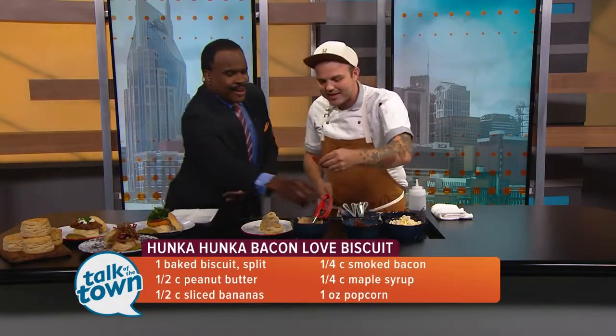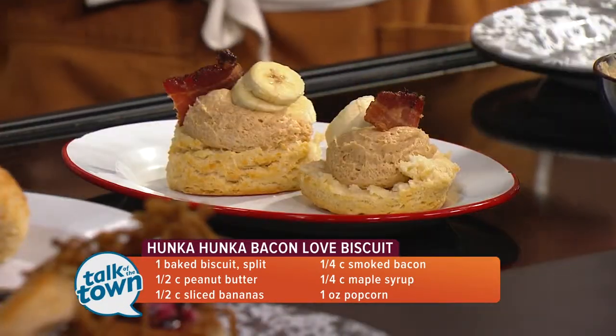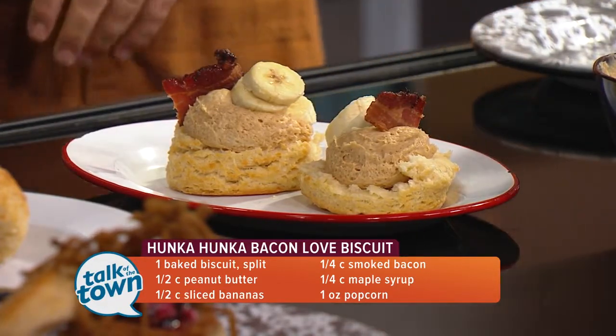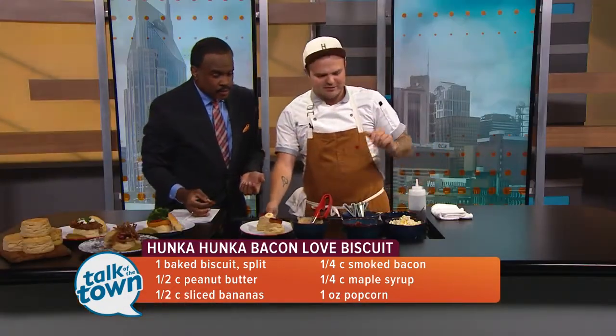This is an artisan bacon used in the restaurant — a spicy brown sugar bacon. It's spicy, it's sweet, it's crazy smoky, and it just adds a layer of complexity of flavor to the dish.